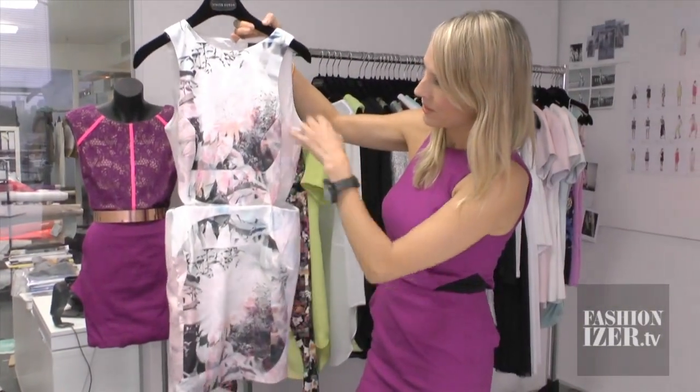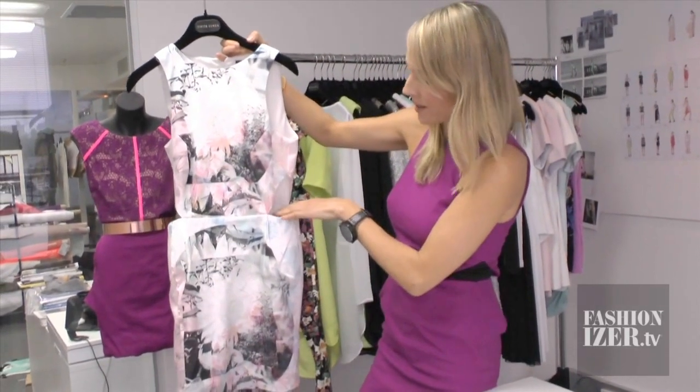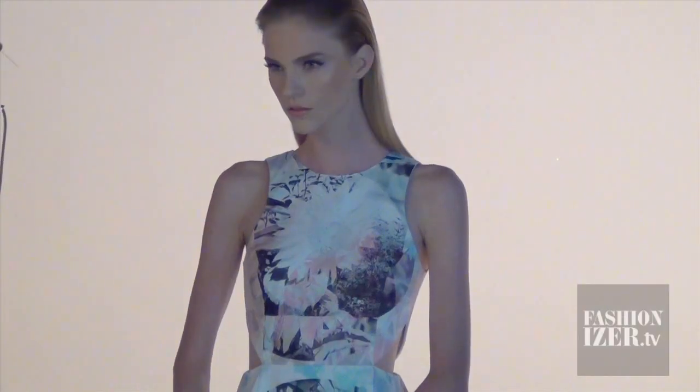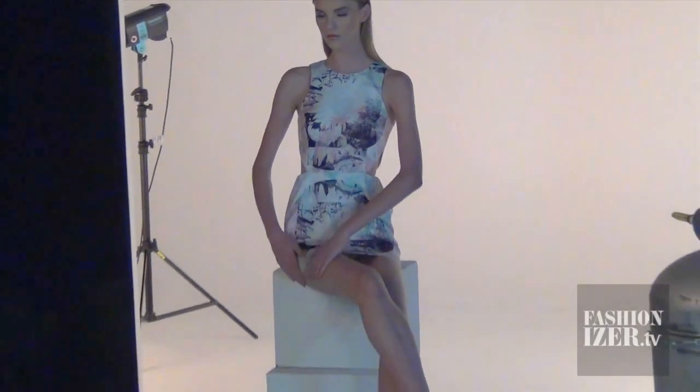In here we use the digital print to accentuate the style of the dress with the cutouts. We lay out the fabric and actually put all the pattern pieces down and work out exactly where we want this flower on that bodice to sit.